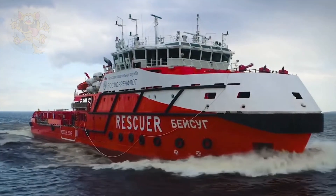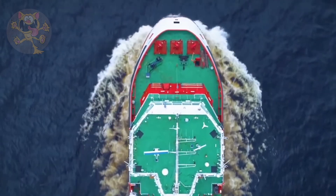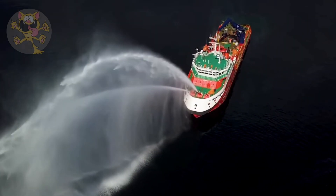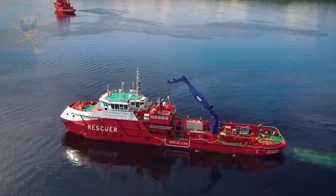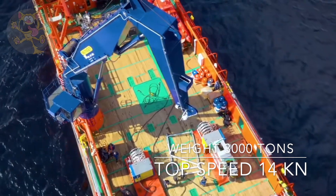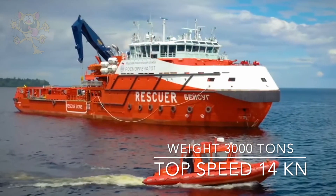It can carry enough food and water for 30 days and has a range of 4,000 nautical miles. It's crewed by 12 people and has additional space for 111 passengers. The boat is 262 feet long by 56 feet wide and weighs 3,000 tons. Two engines putting out 7,000 horsepower get this boat to a top speed of 14 knots.